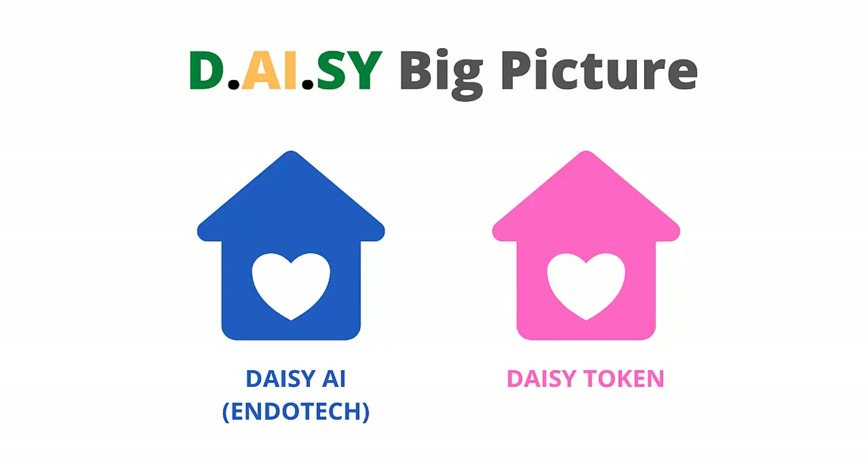To understand where the DAISY Forex Packs sit in the bigger picture of DAISY, let's step back and look at what has happened so far. DAISY began with the crowdfunding of the DAISY AI, which was being developed by Endotech.